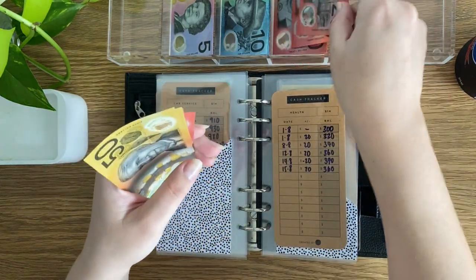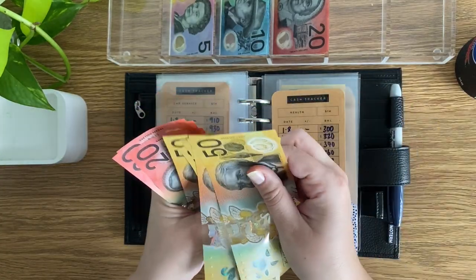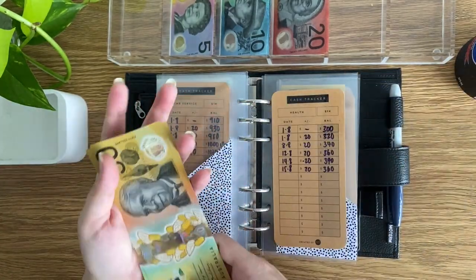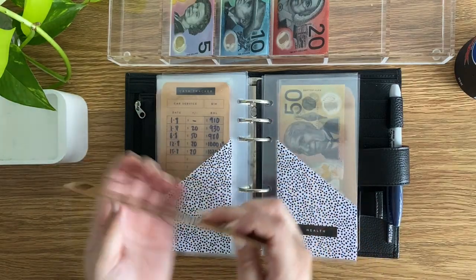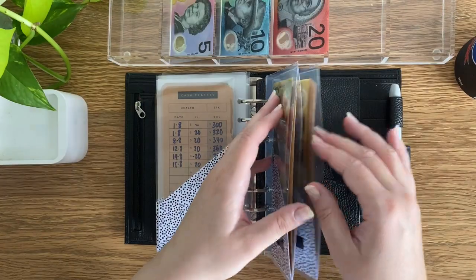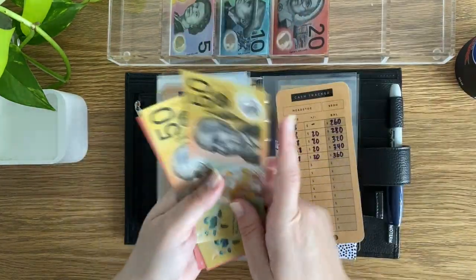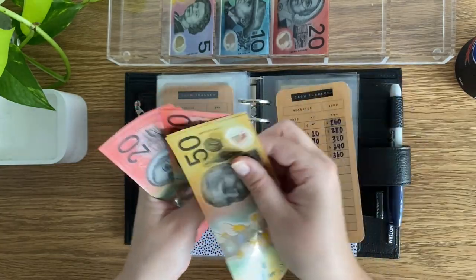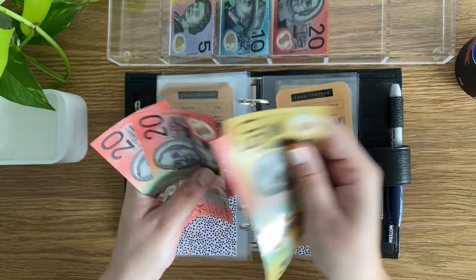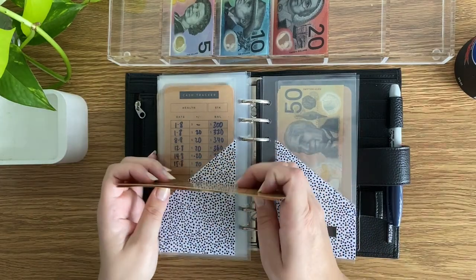Health is receiving $20, bringing it to $360 in health. Head to toe is also getting $20, now at $360 in head to toe as well. That's also going to go down soon with a haircut.